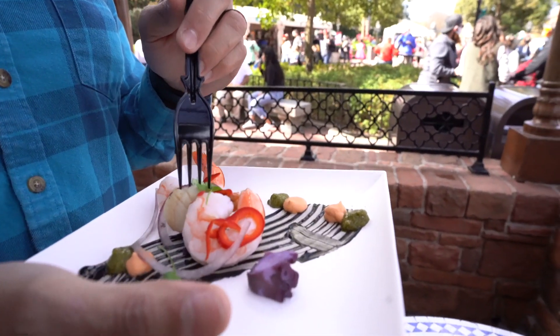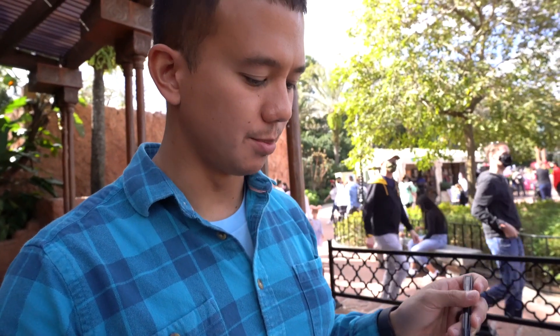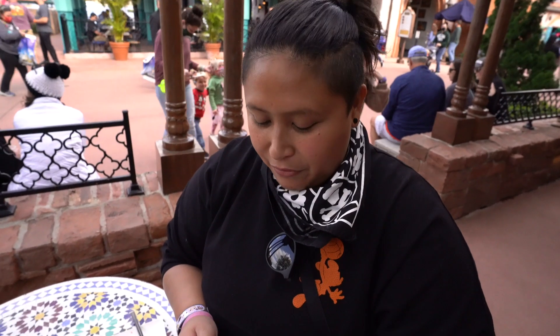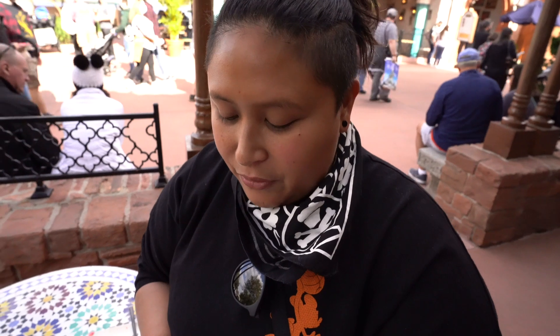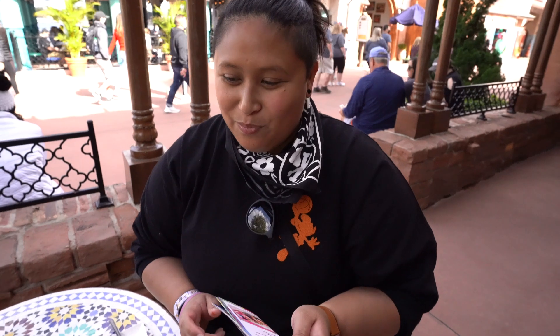So what would you rate this from one to five? The plating is beautiful, but I'd probably give it three and a half. So the passion fruit mousse I give a five out of five. The blue corn pupusa, I give that a four out of five — it was really good. Then the chilled seafood cocktail: the shrimp was good, I wasn't a fan of the octopus, but you were. I would give that maybe two out of five.